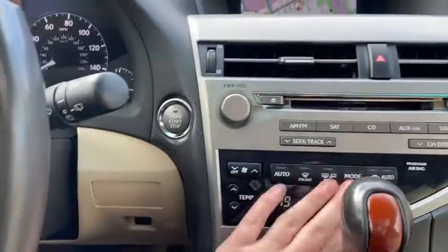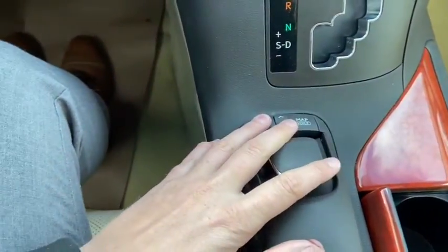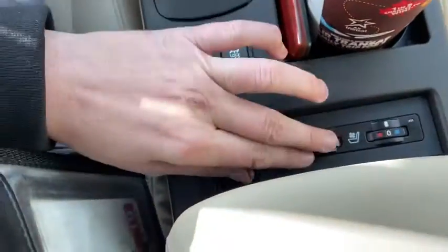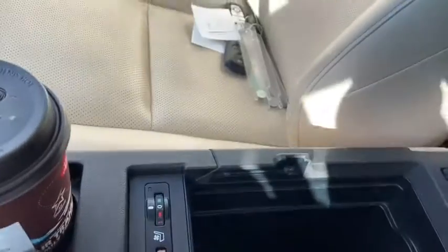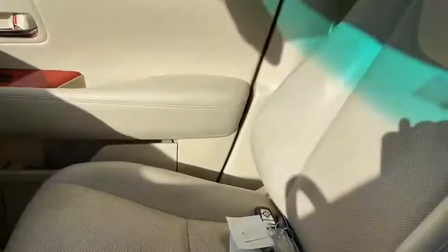Just below you have your climate control. Then we have our gear shifter, which of course will display the reverse camera when you shift into reverse. Coming back you have your controls for your information panel and your traction control. You have heated and cooled seats for both the driver and the passenger, as well as two cup holders. Then coming back we have our center console in the middle with some storage space as well as your auxiliary input and two 12 volt outlets.